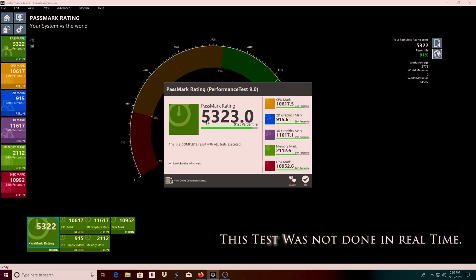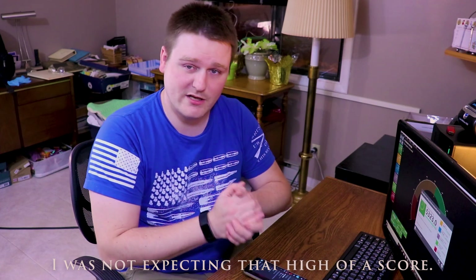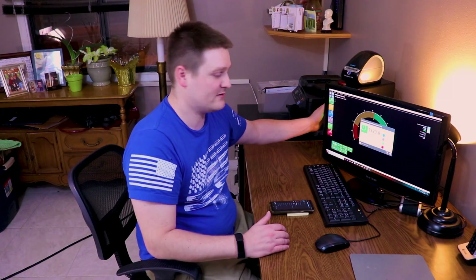You got a PassMark rating of 5323, 91st percentile. That's pretty good for 600 bucks. I think that would be a good investment if you were a gamer — this would be the perfect entry-level or budget-conscious computer. This HP is absolutely awesome. I'm really surprised — that 1660 Ti, that thing's a beast. Six gigabytes, fast.